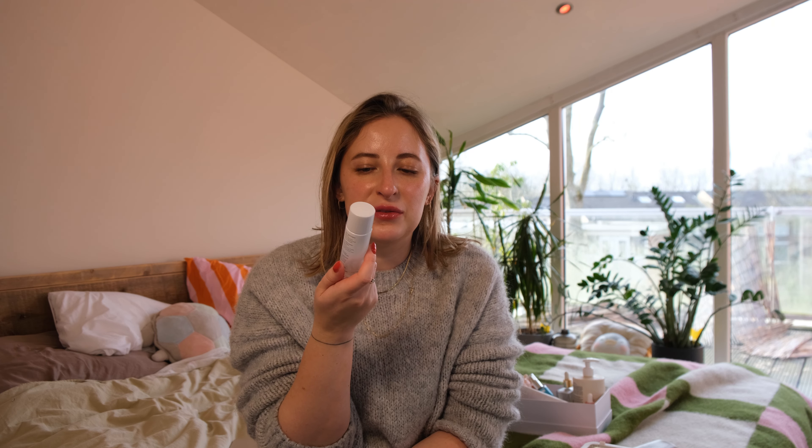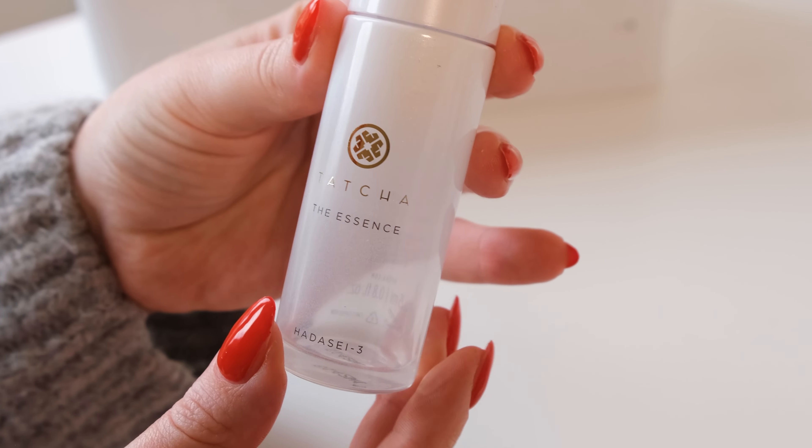From the mini set I also tried the Tatcha Essence, just to try out things. This one though I didn't like. It was okay, but I just didn't feel any difference. It was just kind of like water basically — really watery. I didn't feel it at all on my skin, so I wouldn't repurchase this one. But the Dewy Skin Cream — that one is so good.